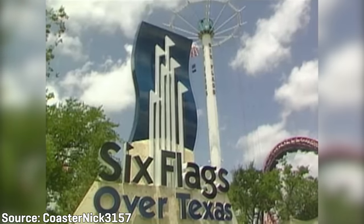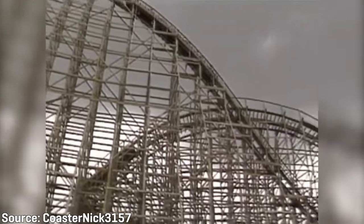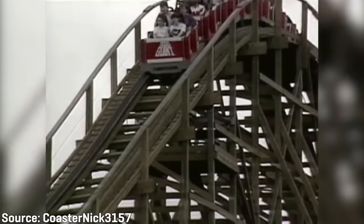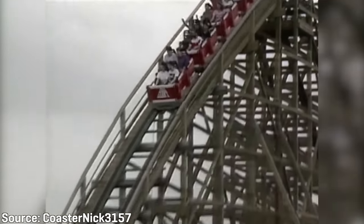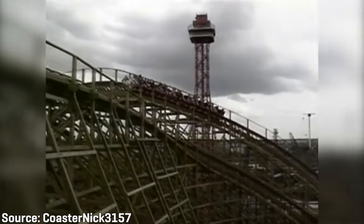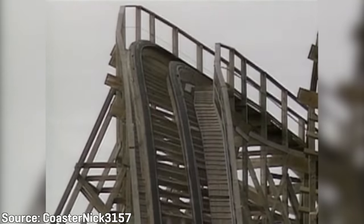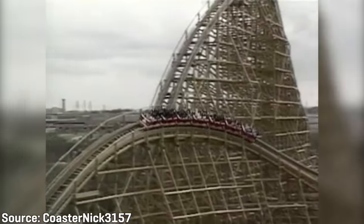On the other hand, Six Flags Over Texas featured Texas Giant, the world's tallest wooden roller coaster, which stood at a height of 143 feet. Looking at all these records, there wasn't a single wooden coaster that collectively held the height, speed, and largest drop record — they were all dispersed amongst different roller coasters. Fiesta Texas wanted the Rattler to be both the tallest and fastest, so the ride was designed to do so.